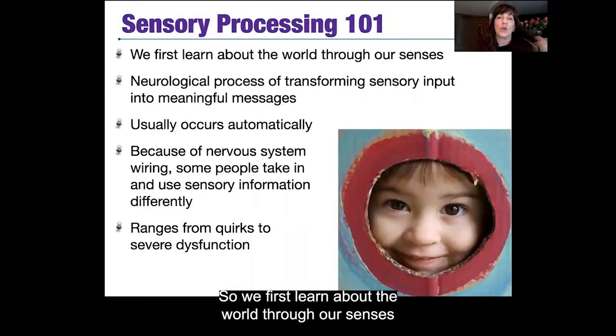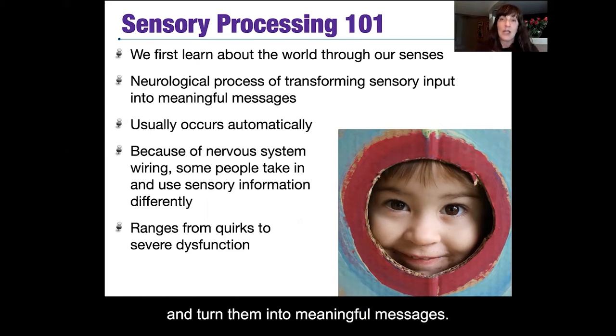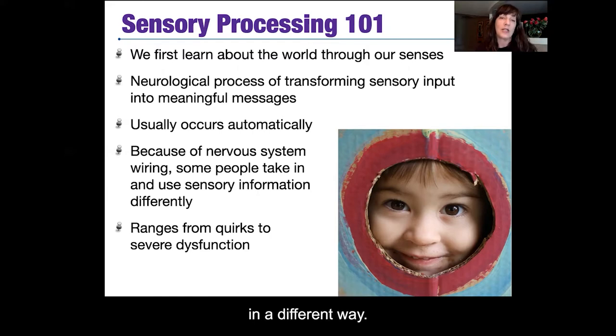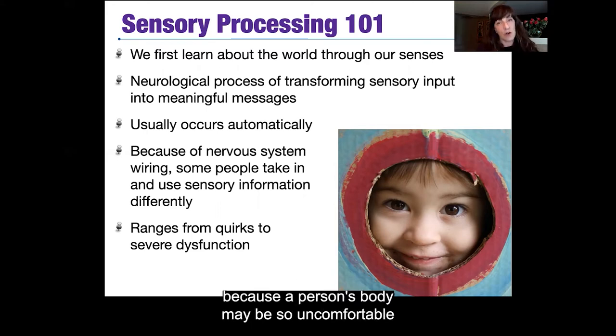We first learn about the world through our senses, and sensory processing is the neurological process we undergo to take those little bits of sensory input and turn them into meaningful messages. This is something we usually do automatically, but because of differences in how different people are wired, some people take in and use sensory information in a different way. This can range from quirky little things we all have to really severe dysfunction.